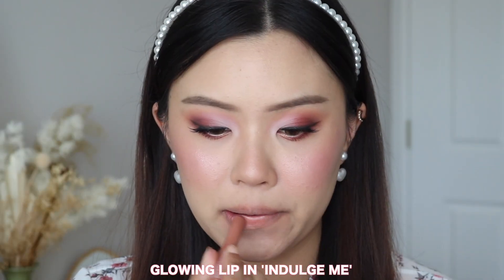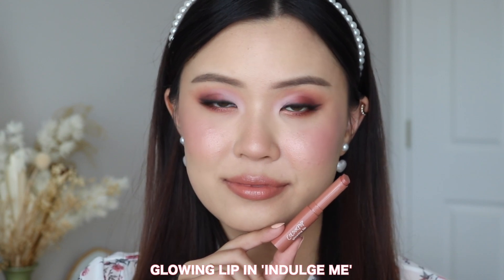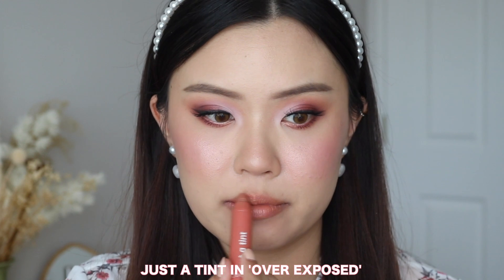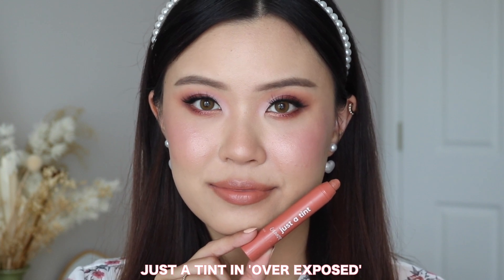Comparing these to the Just a Tint lip crayons — they are similar, but also very different at the same time. The best way I can differentiate them is that the Glowing Lips is a little bit more pigmented, so it will completely cover up your natural lip color — it's very opaque. These do feel a little bit heavier than the Just a Tint because the formula is a little bit thicker. These are also a little bit more glowy in that lip balm kind of way. The Just a Tint lip crayons are a little more sheer — they'll still cover your natural lip color, but they're not as opaque. And for that, it's a thinner, more lightweight formula with less shine.